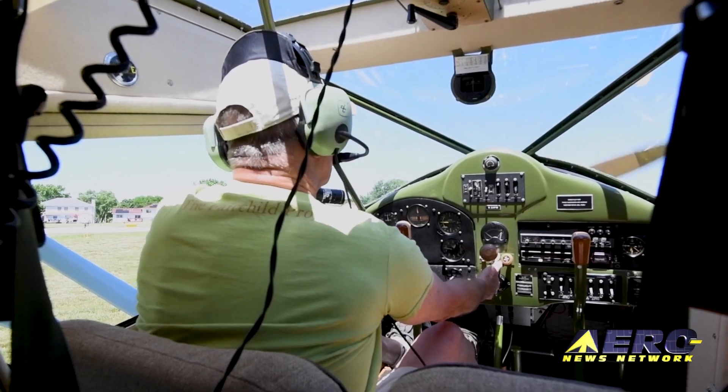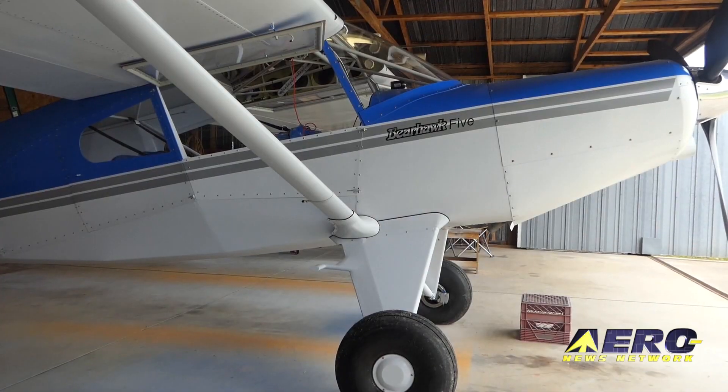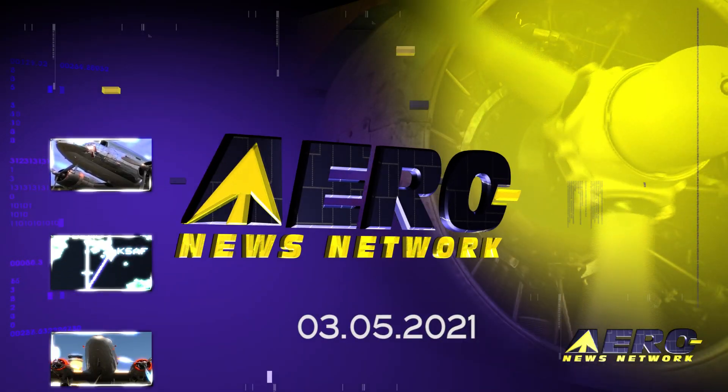Also: certification, safety, lead EAA and FAA virtual summit topics, and Bearhawk Aircraft announces Model 5 kit delivery.